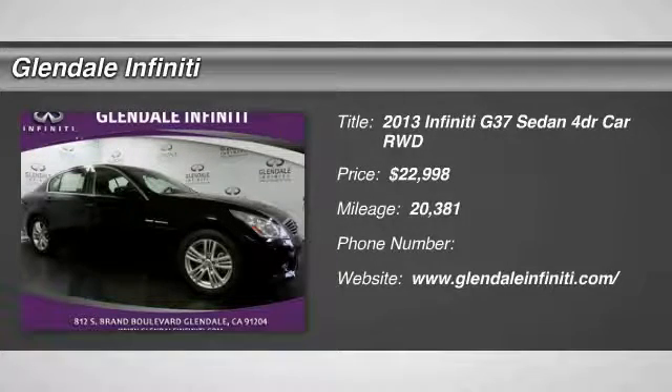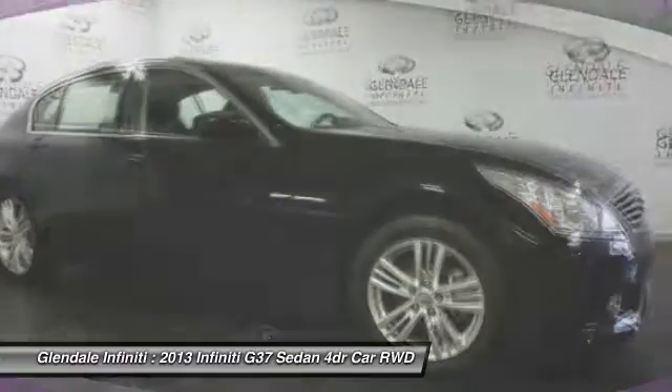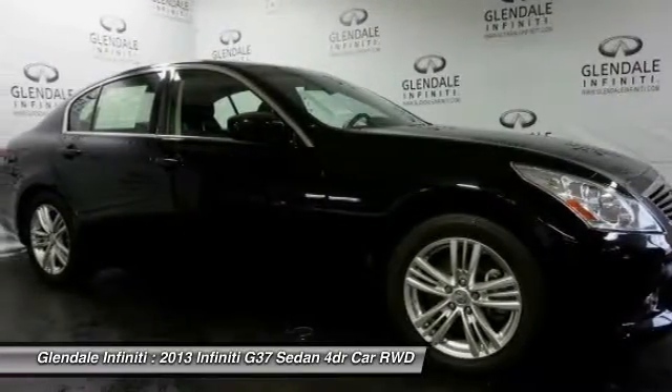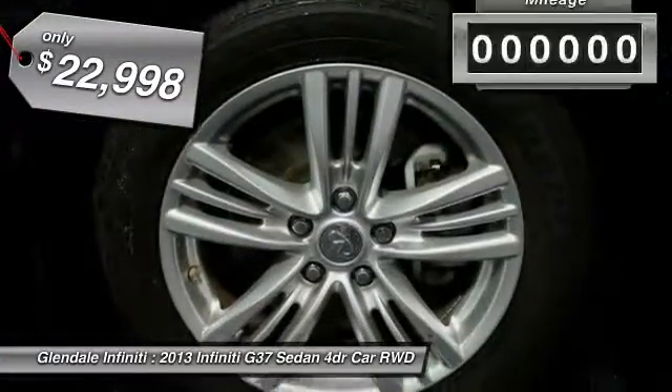The 2013 Infiniti G37. A deeper level of performance, a new level of exhilaration. The car is blistering quick, yet returns 21 miles per gallon overall, and is priced below $25,000.